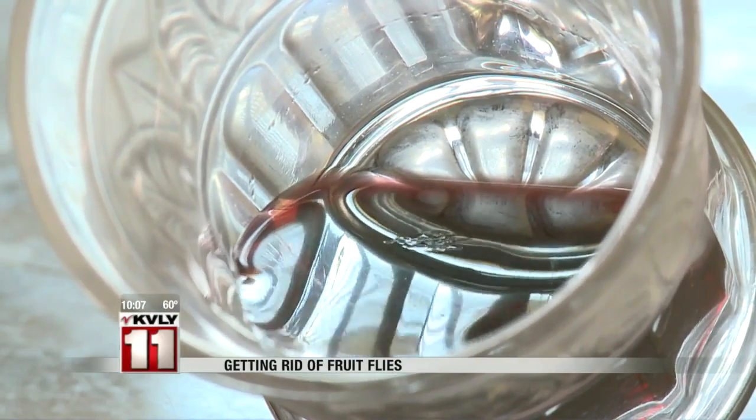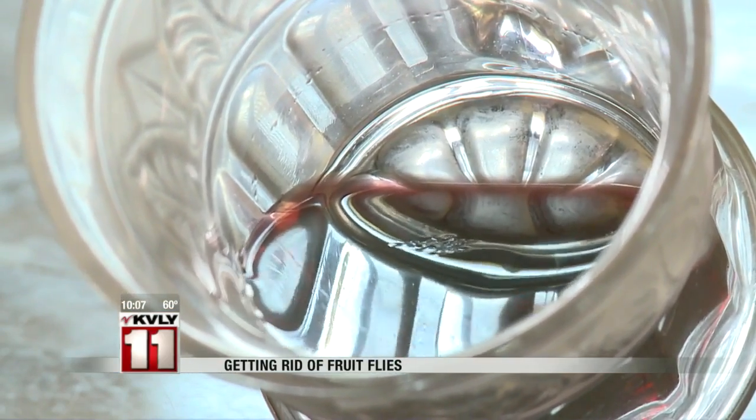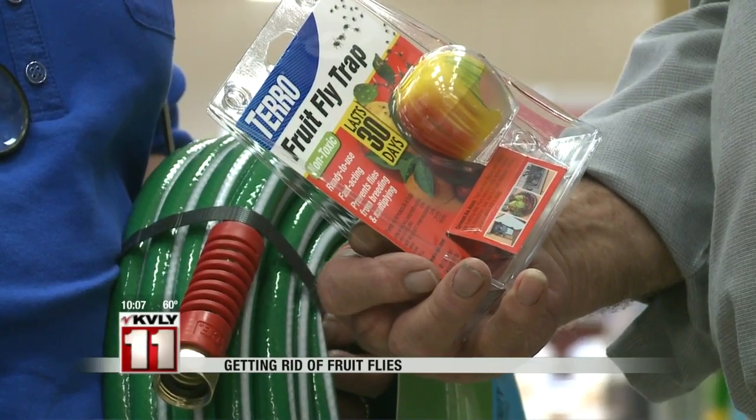Fruit flies are an annoying little problem that develop in moist areas. Luckily, there are ways to get rid of them. We have customers come in and ask us how to control pests, from flies to fruit flies. It's a very common problem, and this is the time of year when it really arises.